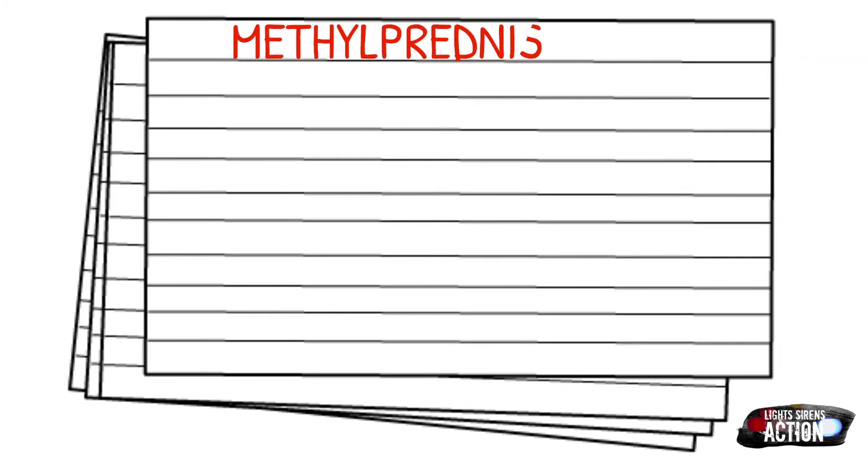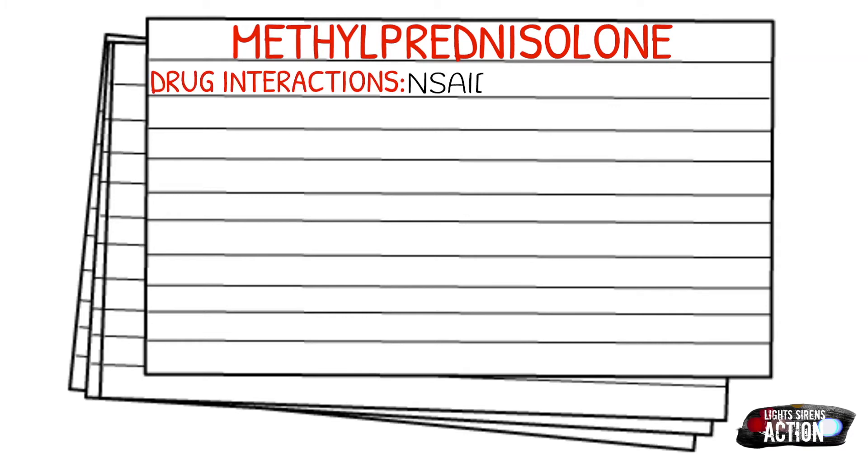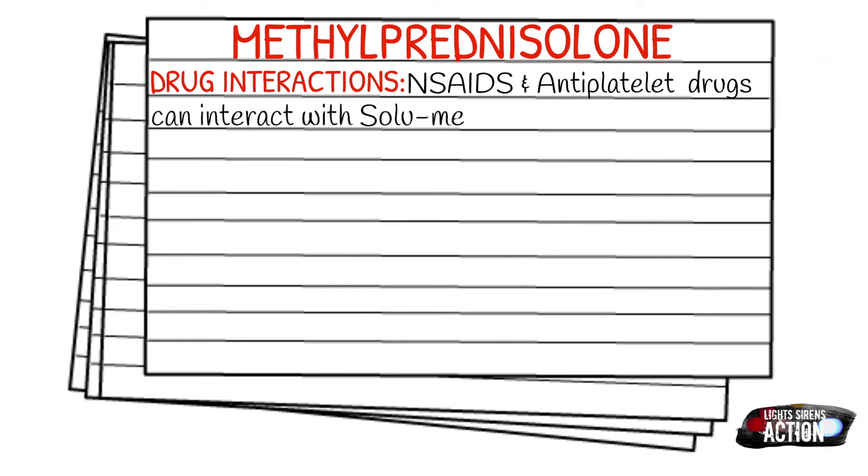A few drug interactions to be aware of with Solumedrol: it can interact with NSAIDs and anti-platelet drugs. Also, because of the hyperglycemic effects Solumedrol has on the body, if a patient is taking insulin or other hypoglycemic agents, it can slow the effects of those drugs.